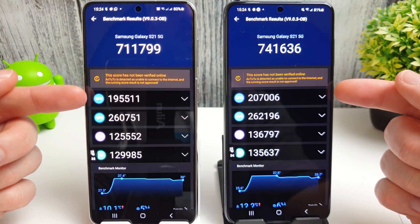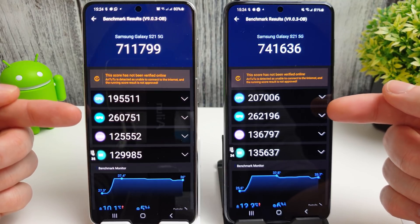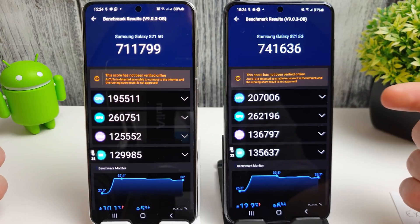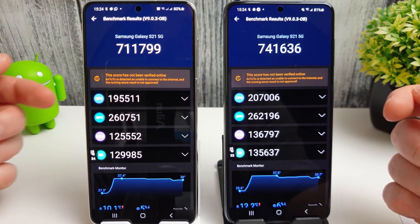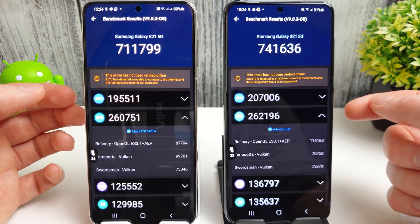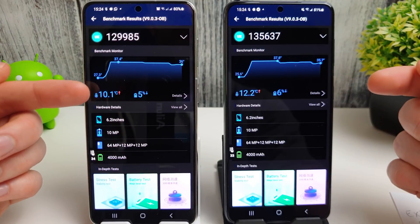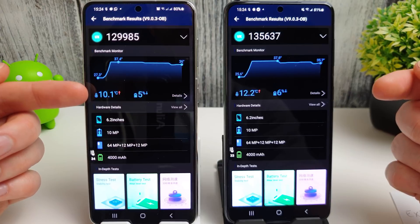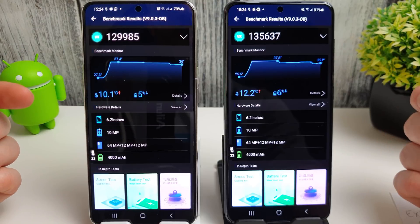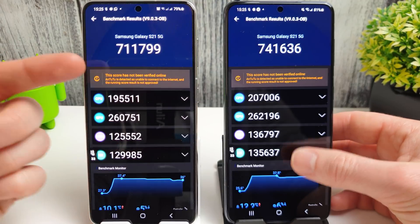Looking at CPU scores, the Snapdragon is taking the lead there. GPU-wise though, interestingly, there's not a massive gap anymore - about 1,200 to 1,300 points difference in the GPU scores. Looking at temperature and battery drainage, the Exynos increased by 10 degrees and the Snapdragon by 12, and the Snapdragon also lost an extra percent of battery during the test, but it did get a higher score.